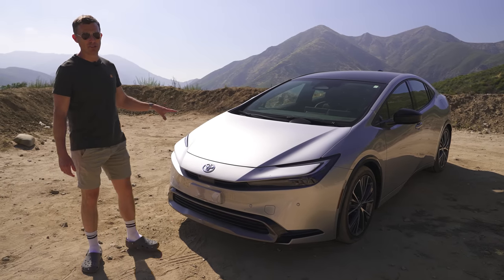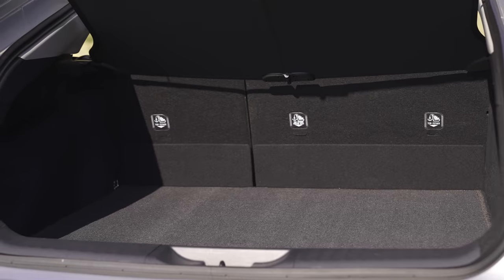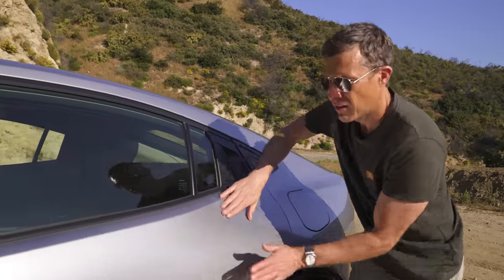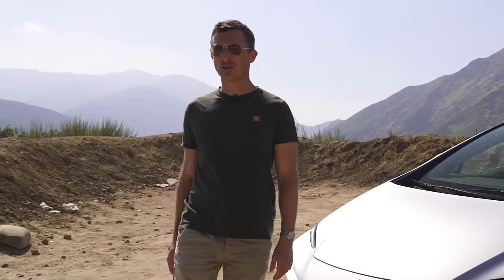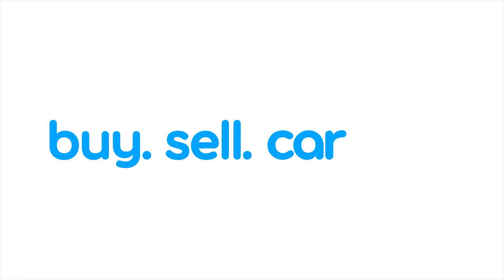In this video I'm going to tell you everything you need to know about this car. I'll talk you around the exterior, show you the interior, see how practical it is, tell you what's good and not good about it, take it for a drive, and launch it to see how quick it is from 0 to 60. I'm Mark Watson and you're watching Car Wow.